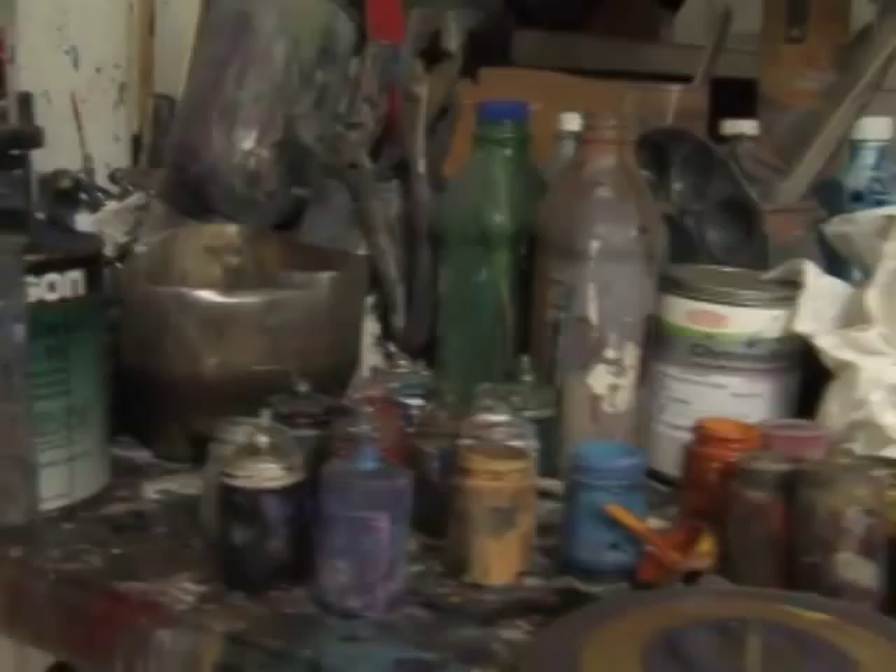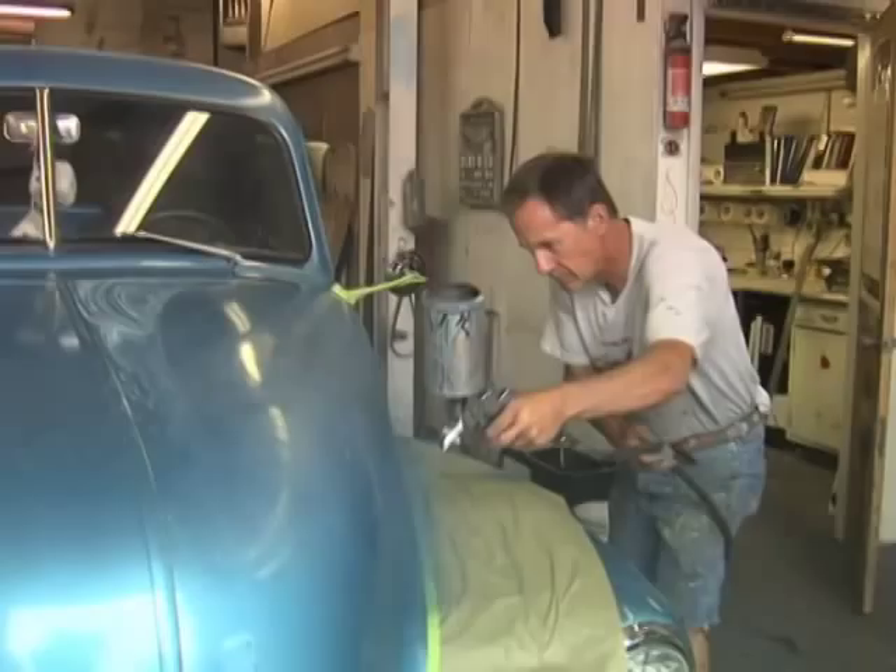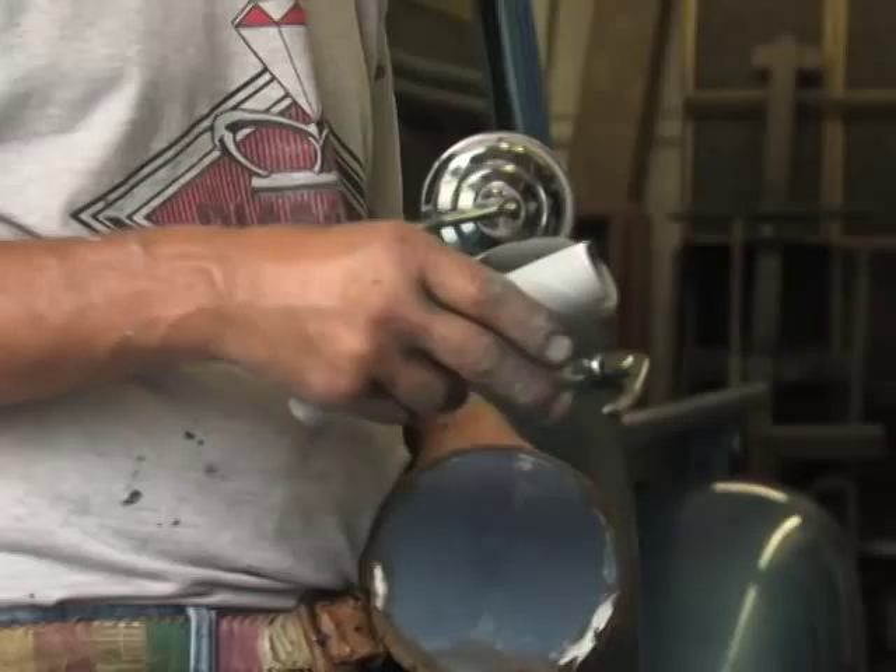A lot of vinyl guys will say you're crazy dealing with paint, man. Look how dirty you get. Look at all this paint on your hands. Look at that noxious fumes you've got to breathe. I said, well, there's a downside to everything.